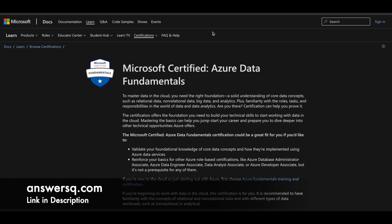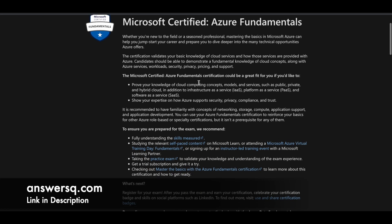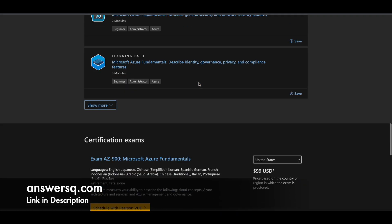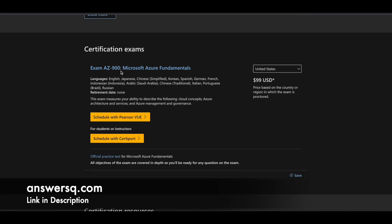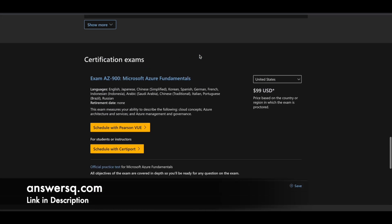Let's start with Microsoft Certified Azure Fundamentals. To get this certification, you need to complete exam AZ-900, Microsoft Azure Fundamentals. The cost of this exam is 99 US dollars, but you do not have to worry about this price — you can get this exam for free and after passing it, you will receive the official Microsoft Azure Fundamentals certification.